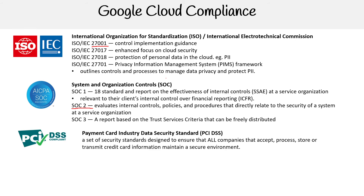PCI DSS — Payment Card Industry Data Security Standard — is a set of security standards designed to ensure all companies that accept, process, store, and transmit credit card information maintain a secure environment.